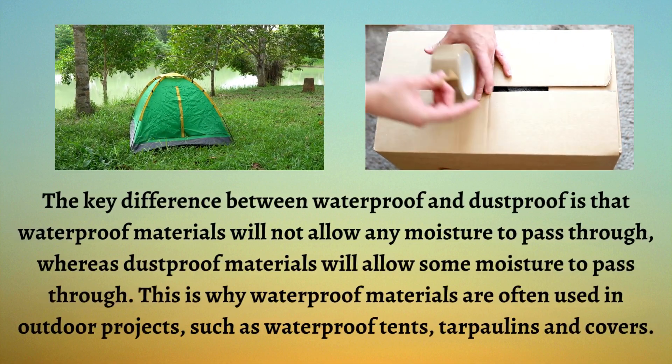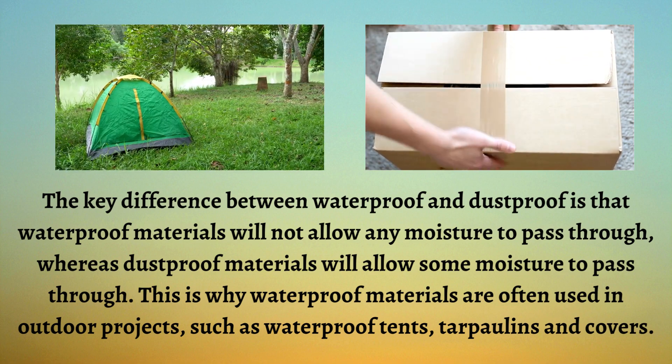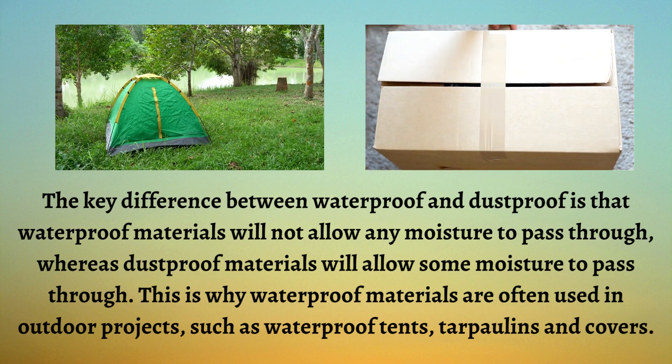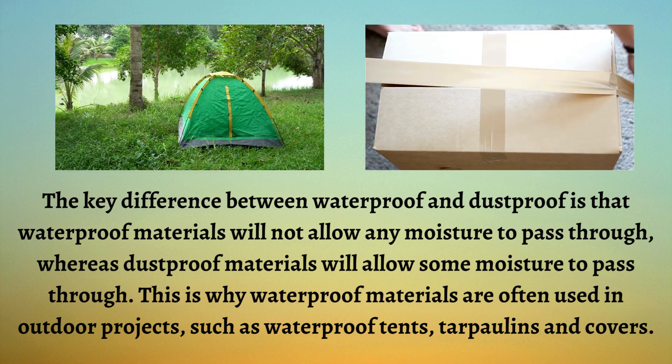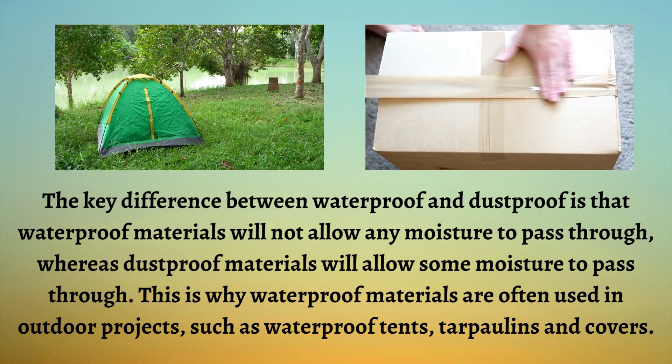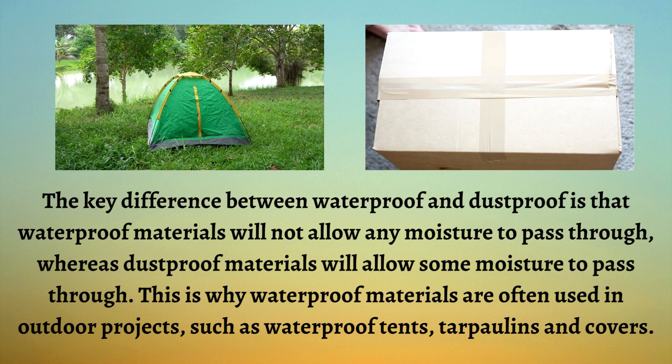The key difference between waterproof and dustproof is that waterproof materials will not allow any moisture to pass through, whereas dustproof materials will allow some moisture to pass through. This is why waterproof materials are often used in outdoor projects, such as waterproof tents, tarpaulins and covers.